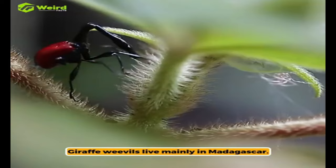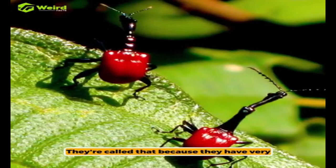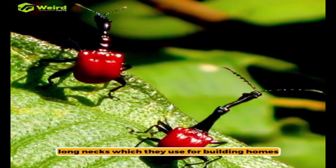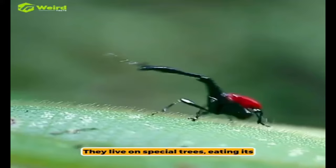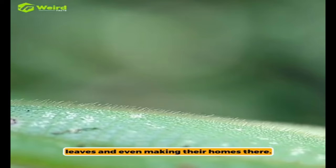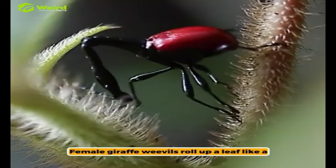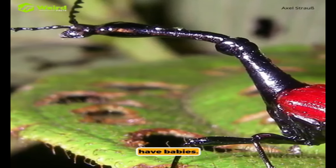Giraffe weevils live mainly in Madagascar. They're called that because they have very long necks, which they use for building homes and fighting. They live on special trees, eating its leaves and even making their homes there. Female giraffe weevils roll up a leaf like a small tube, then put an egg inside it to have babies.